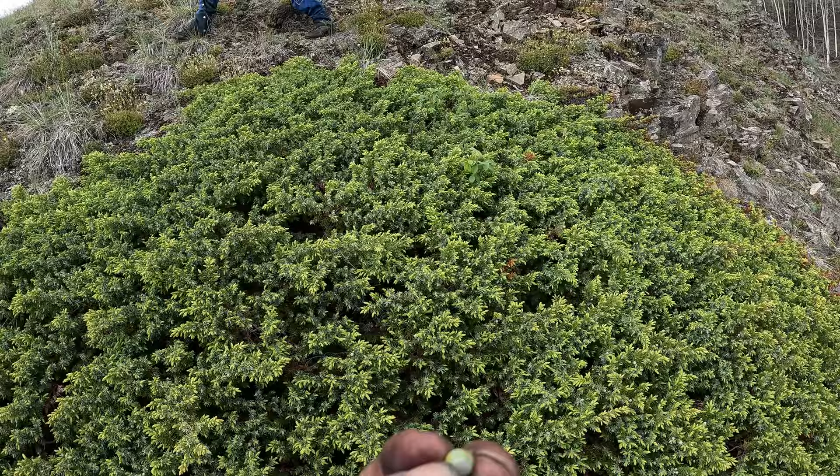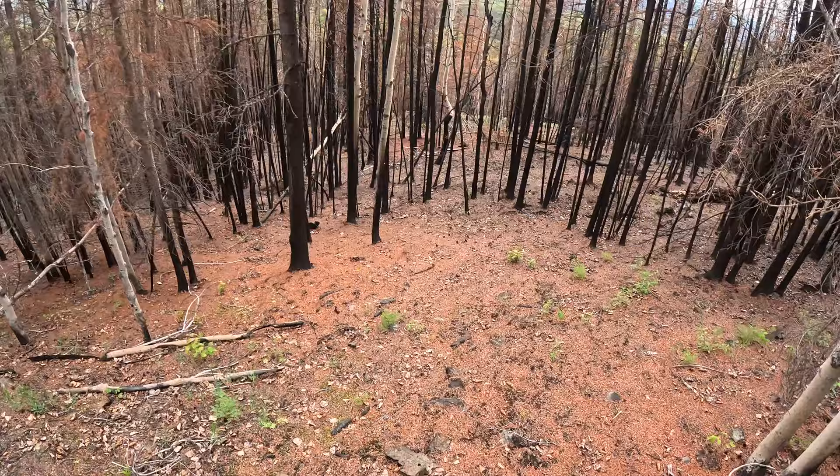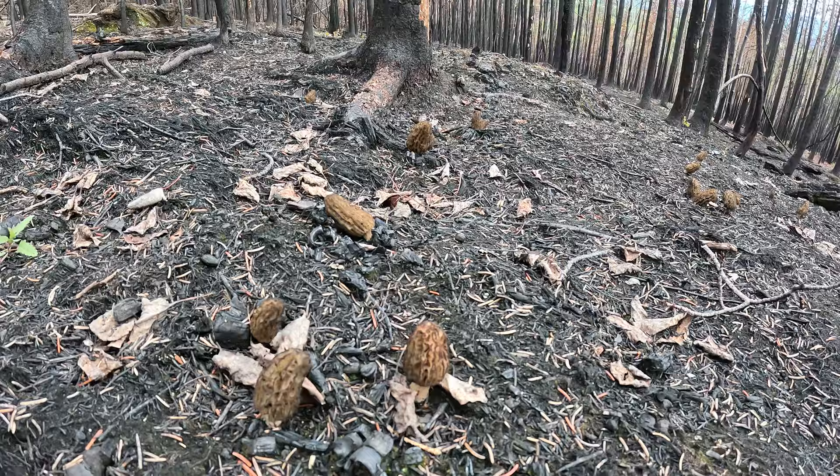There are some green juniper berries here — we want these the following year when they're purple. So next year you could come back and all of these would be bluish purple. As soon as we hit the southern exposure, they're all through here again.